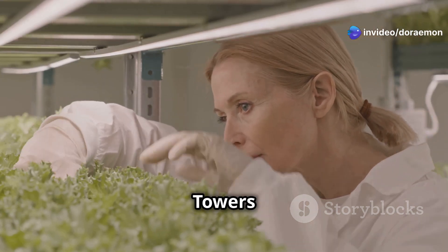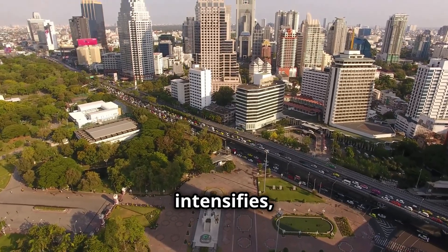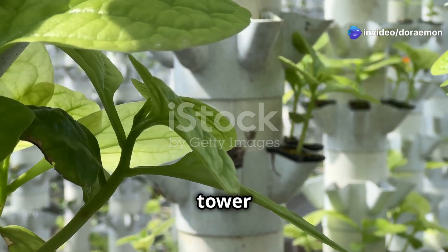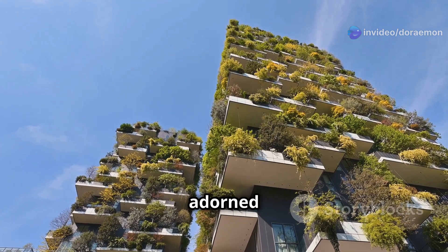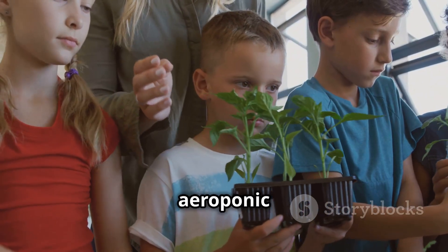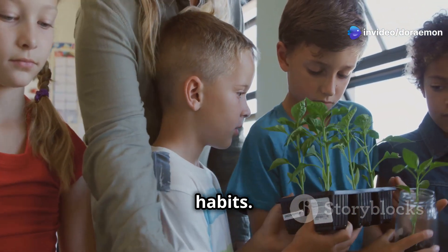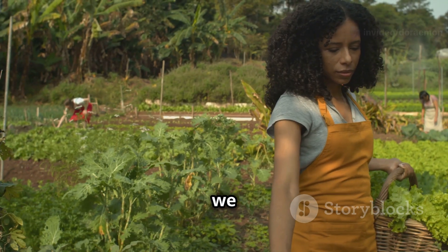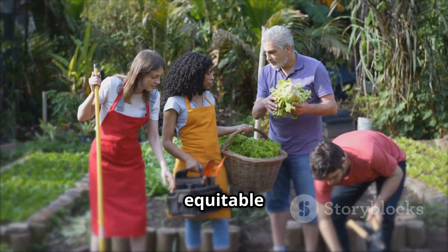As our cities grow denser and concern for the environment intensifies, the need for sustainable and efficient food production becomes paramount. Aeroponic tower gardening offers a glimpse into the future of urban farming. Imagine skyscrapers adorned with vertical farms providing fresh local produce to city dwellers, or schools with aeroponic gardens educating students about sustainable food systems and healthy eating. Aeroponic tower gardening has the power to revolutionize how we grow food and create a more resilient and equitable food future.